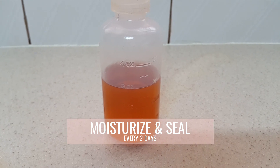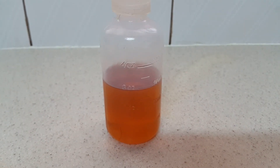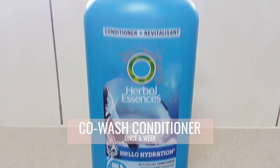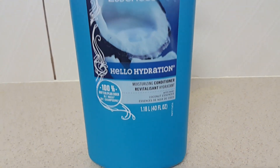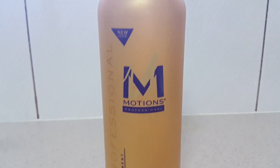On Mondays and Tuesdays I do a protective style — either a bun or using my half wig. On Wednesday I do a co-wash, using this conditioner, then I go into moisturizing and sealing again, and do a protective style on Thursday and Friday.